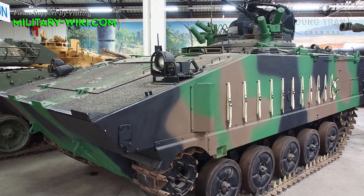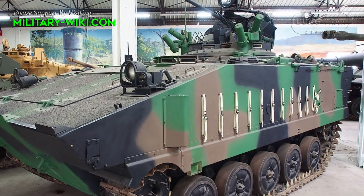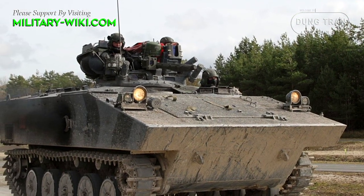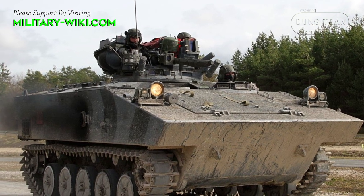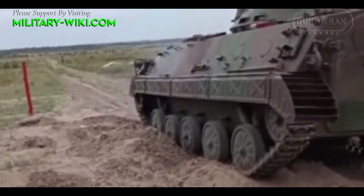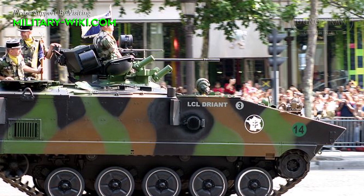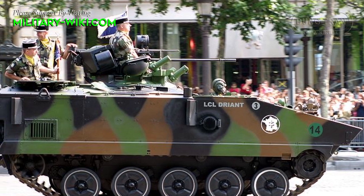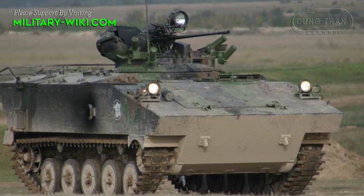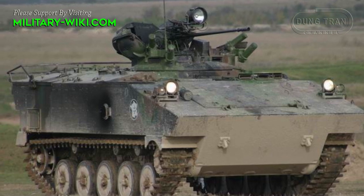Standard AMX-10P turrets are equipped with a 20mm M693 automatic cannon firing two different types of ammunition — both high-explosive and armor-piercing. More than one ammunition type may be loaded at once and fired alternatively. The autocannon has a cyclic rate of fire of 740 rounds per minute, with the gunner able to switch between semi-automatic, limited burst, or fully automatic fire as necessary.